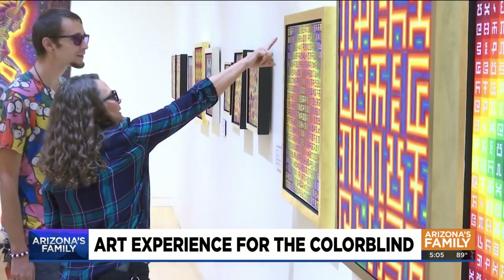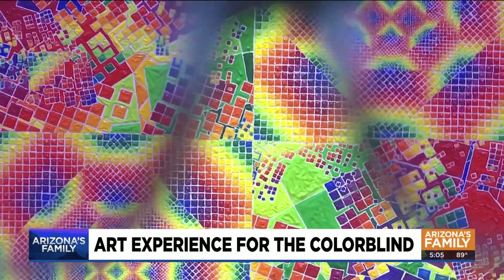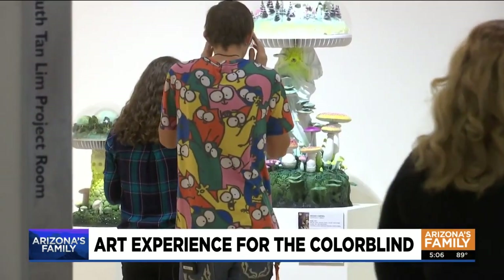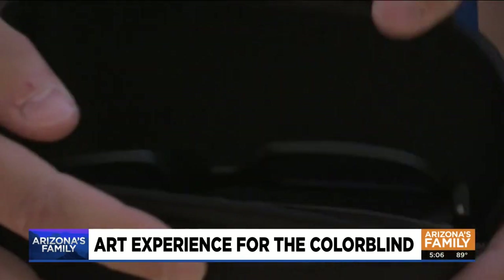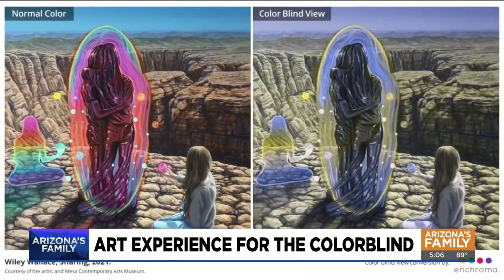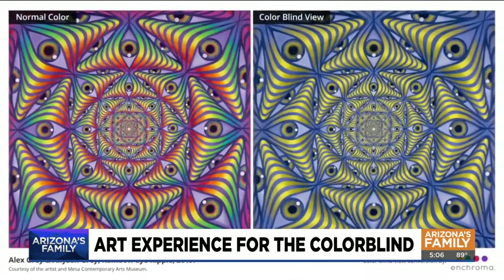The Mesa Contemporary Arts Museum now offers color accessibility. The exhibit uses Enchroma glasses, which use a light filtering technique to help guests affected by red-green color vision deficiency. Those who have it only see about 10% of the normal color spectrum.